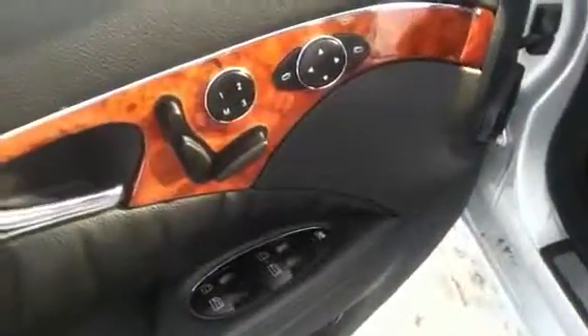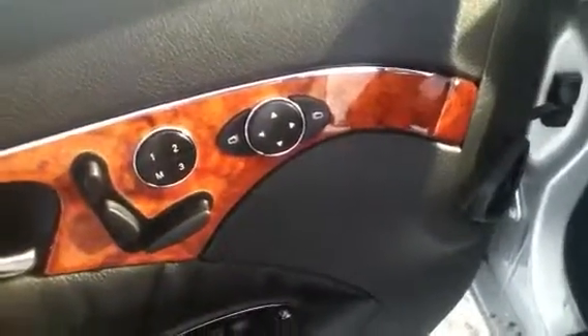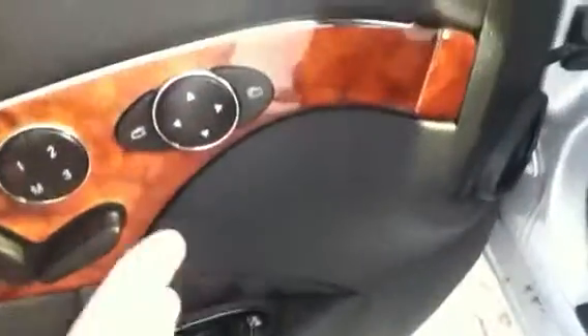I'll just hop in here and let you see some of the features on the inside, Mateo. You have the power seating operations here with the memory settings. If you've got two drivers, someone hops in and moves it around, you just press a button and it goes right back to where you like it — not going to be a problem. You do have the power windows, power locks, and power mirrors as well.